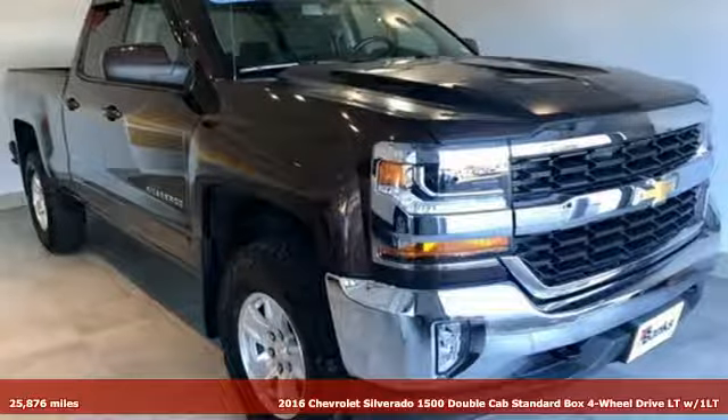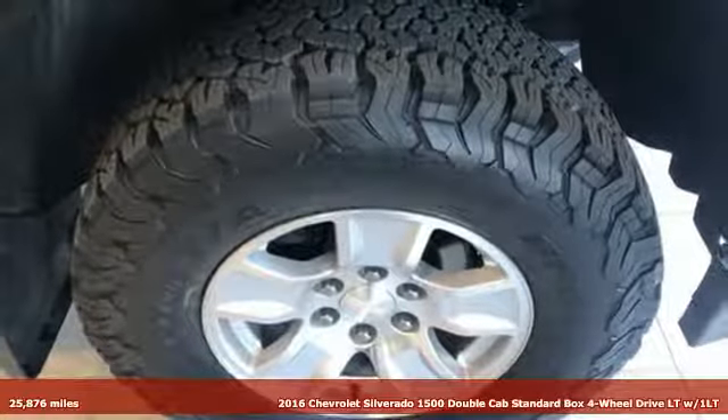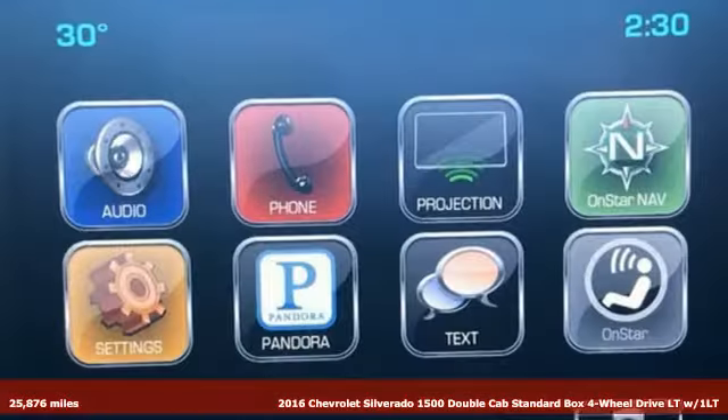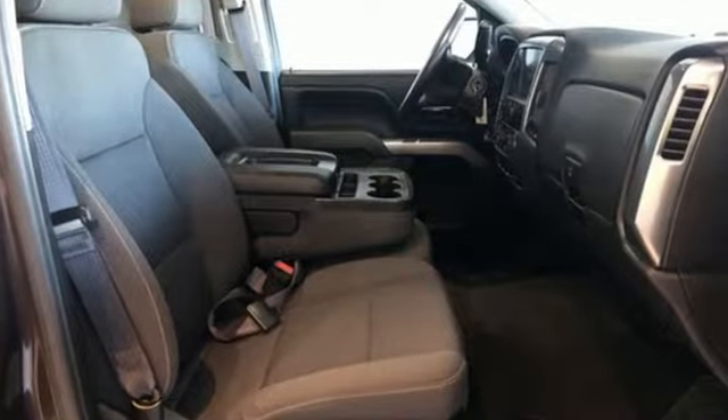It's a 2016 Chevrolet Silverado 1500. Built to keep up with the rugged demands of your life, the Silverado 1500 is strong, safe and comfortable. Plus, it offers an exciting list of features.